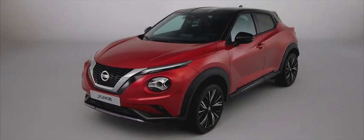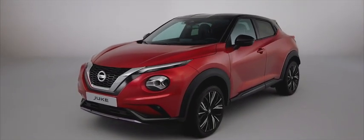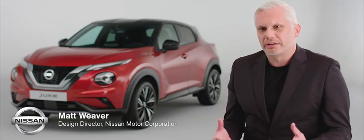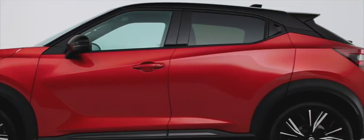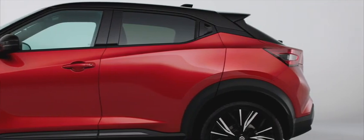The philosophy of the new Duke is very much carrying on the story from the first one. The first Duke was such a strong character that we wanted to enhance some of the features. In a way we're maturing it. The car is also super sporty, so we're pulling out some of the elements and enhancing them even stronger. We've also added a real premium touch to the car.